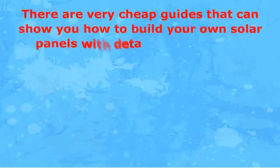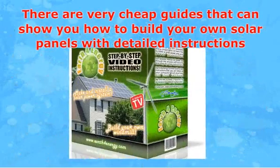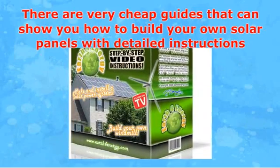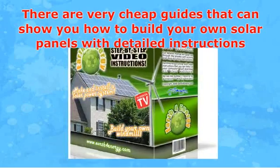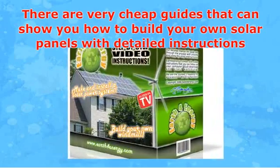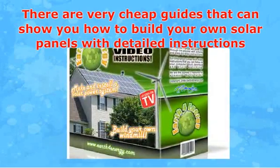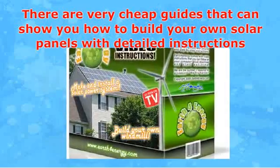There are very cheap guides that can show you how to build your own solar panels with detailed instructions. The most important part is to look for very good quality detailed instructions. Then all you have to do is go to the local hardware store or go online to order your supplies. The next time you have some free spare time, you will be able to put together and install the system on your own.